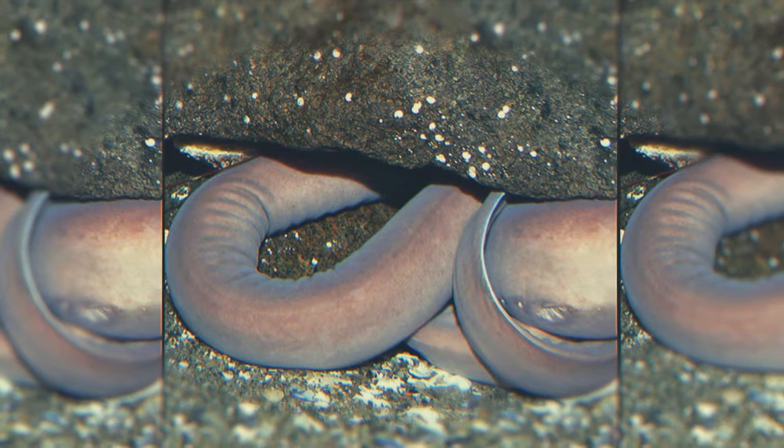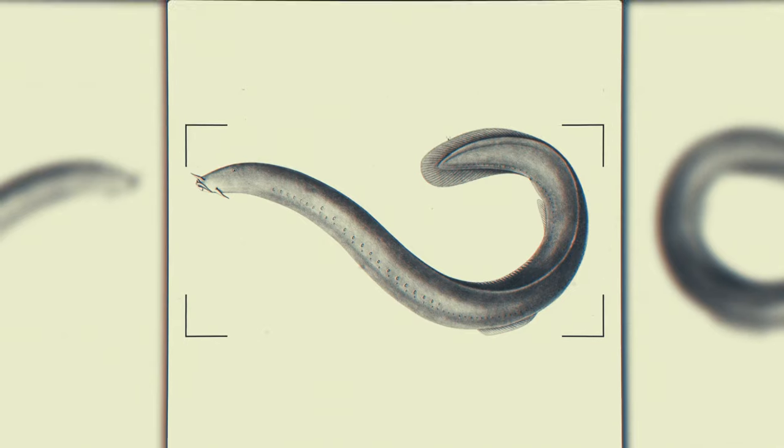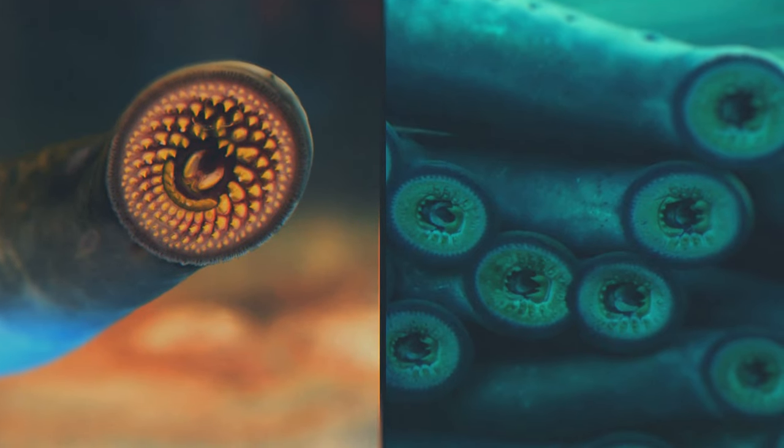Although it looks like an eel, this fish belongs to the agnatha species — that's fish without jaws. The family also includes lampreys: terrifying monsters with disc-shaped suction cup mouths filled with spiraling rows of teeth.